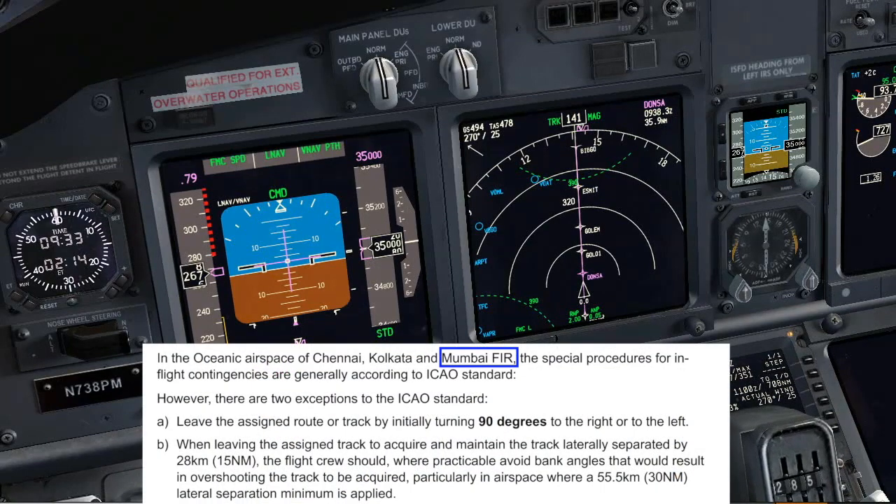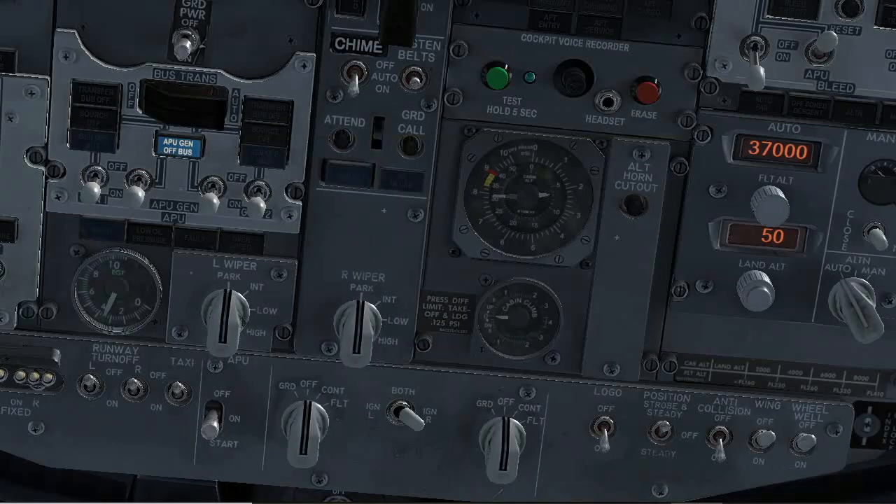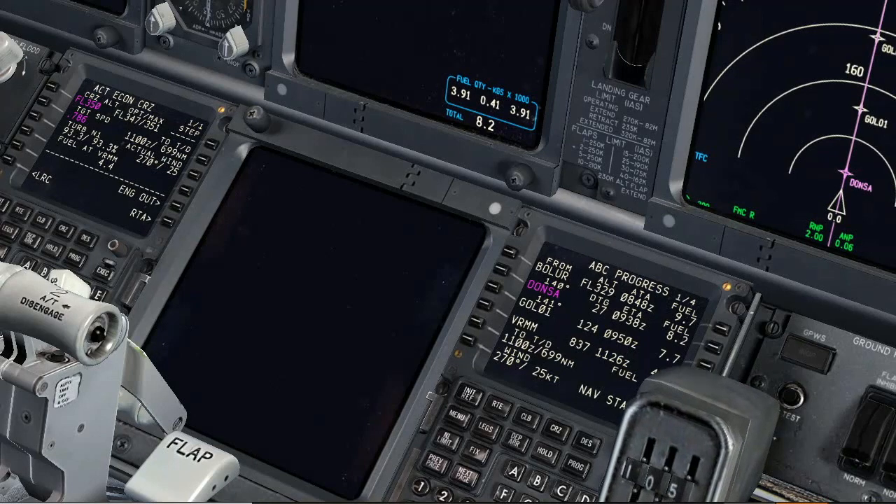We are flying in Mumbai FIR, so we will follow ICAO standards plus the specific rules designated for this airspace. We are maintaining flight level 350, and the flight altitude set on the pressurization panel is 370 — our expected final flight level. The APU is already running and we still have some fuel on the center tank. We are approaching our ETP, set on the FMC as waypoint 01.